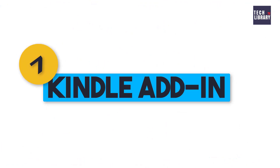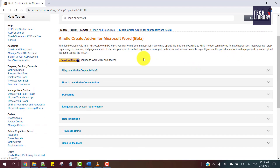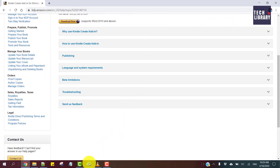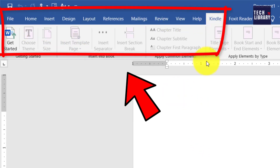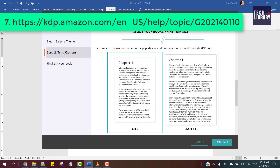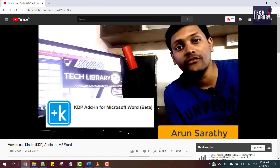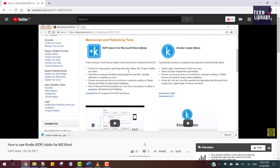7. Kindle Add-in. Speaking of Kindle Create, another offering from Amazon's KDP is the Kindle Add-in for Microsoft Word. For those who use Microsoft Word, this is a simple add-in that sits right inside your Word document and can be used to format your eBook while writing it. It even has an inbuilt previewer. I have a separate video you can watch by clicking on the notification in the top right corner or by checking the links in the description below.